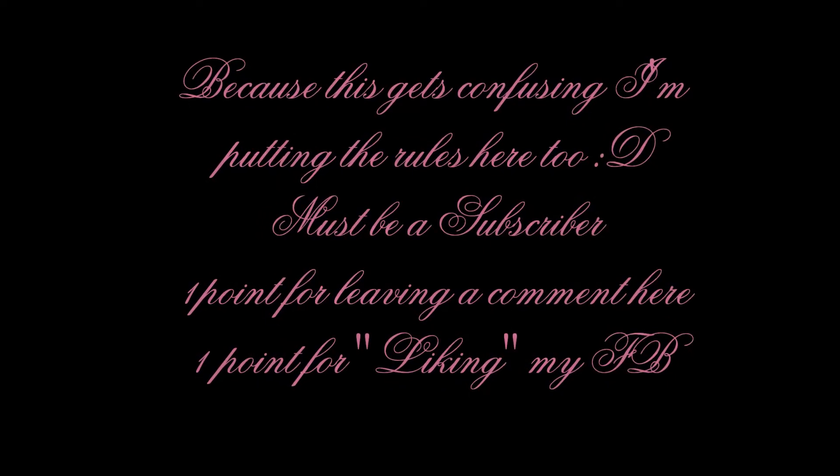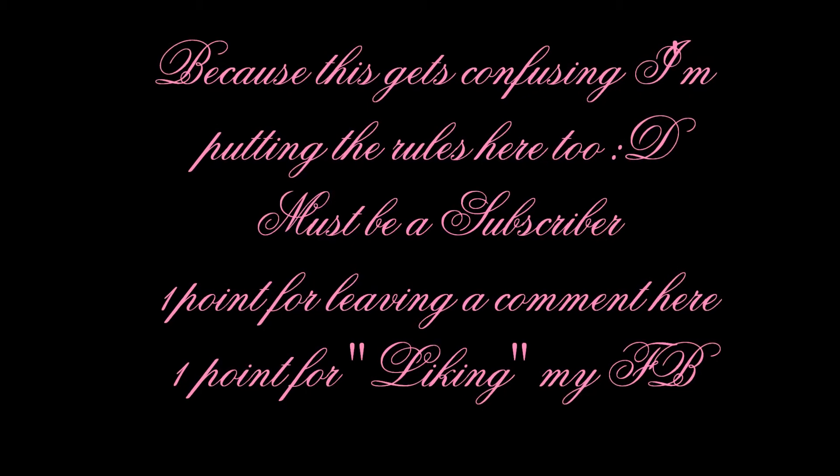How to enter: First, you must be subscribed to my YouTube channel — everybody knows that. You just gotta be subscribed, and you get one entry that way. The second entry is if you hop on over to my Facebook page and like me on there — I'll have the links down below. Those are the two entries. You get a double entry if you go over to Facebook.